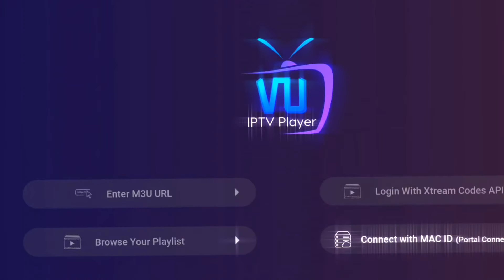Let's break down some of the key features that make this IPTV player a top contender in the IPTV arena. First off, let's talk about customization. With this player, you're in the driver's seat — you can personalize your channel lineup, create custom playlists, and even set up parental controls to keep things PG.